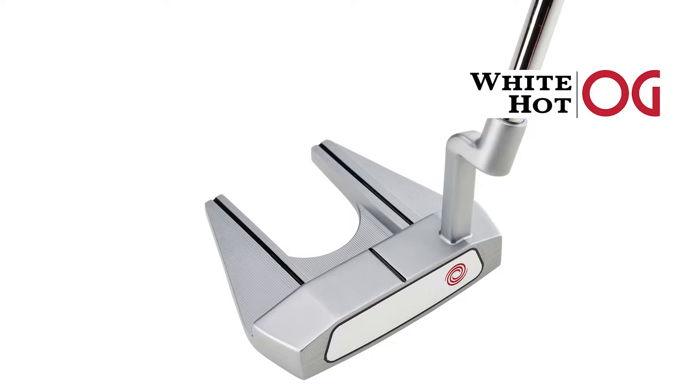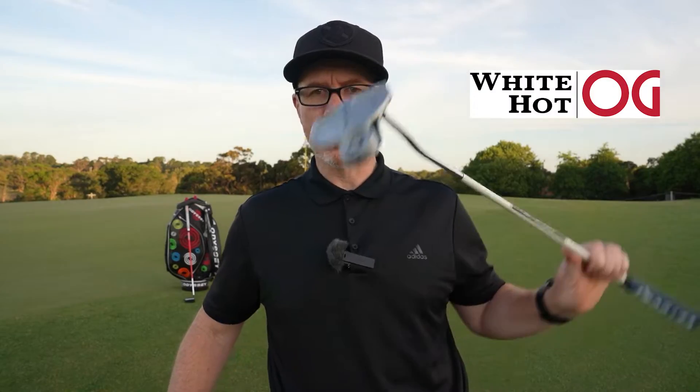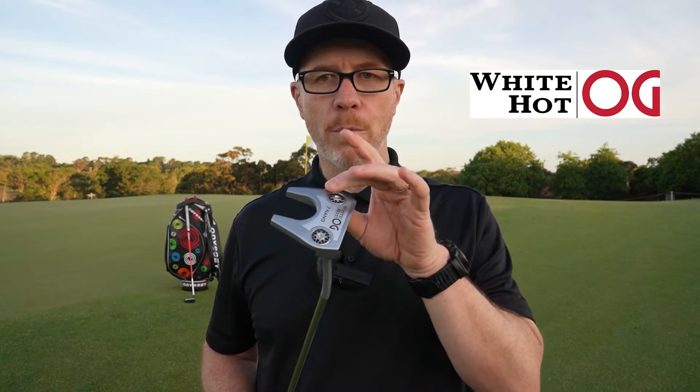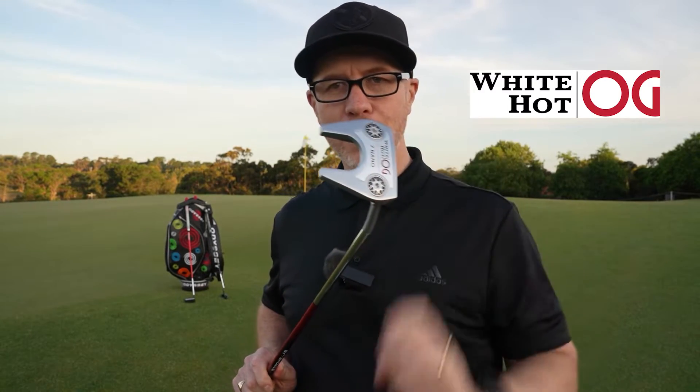There are some new models added to the range this year. The 7 Crank Handle — 7CH — is inspired by Xander Schauffele, who chooses Odyssey. He's got that number 7 shape with a crank handle neck, the little gooseneck. There's also a 33-inch blue and white colour edition women's edition. The one that caught my eye as a new model was the 7 Nano — Nano being small. It's the traditional number 7 shape with a flow neck, inspired by the number 9, the Phil Mickelson-type blade — for a player who likes a blade but wants the forgiveness a mallet shape offers.